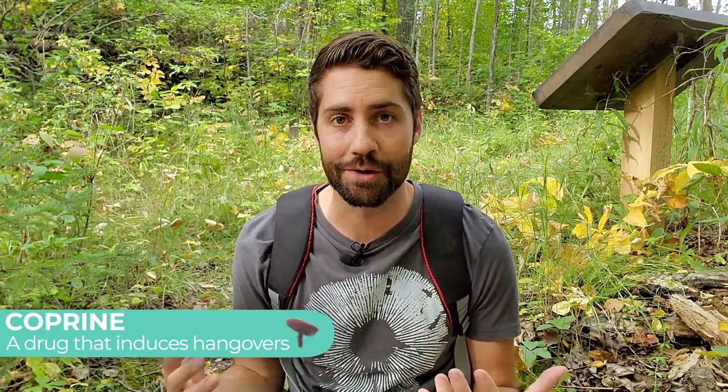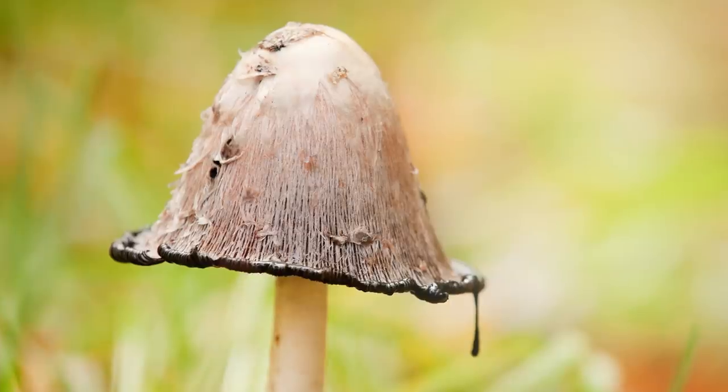An interesting thing about shaggy mane is that it was thought to contain coprine, a compound that induces an instant hangover when combined with alcohol. This compound has actually been commercialized and used to treat alcoholism. So the common knowledge was that shaggy manes, although edible, shouldn't be enjoyed with a glass of wine. However, apparently Coprinus comatus does not actually contain coprine — this compound is only found in its close cousin the common ink cap, also known as Coprinopsis atramentaria. So caution is probably still advised when eating shaggy manes with alcohol, but it's probably nothing to worry about.